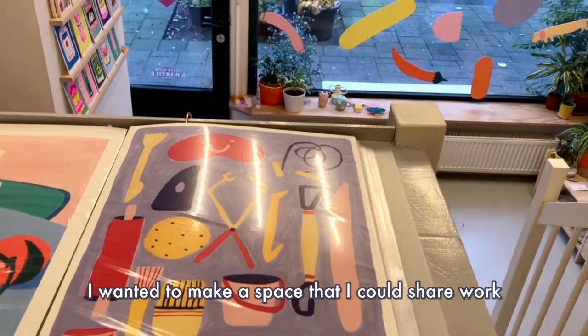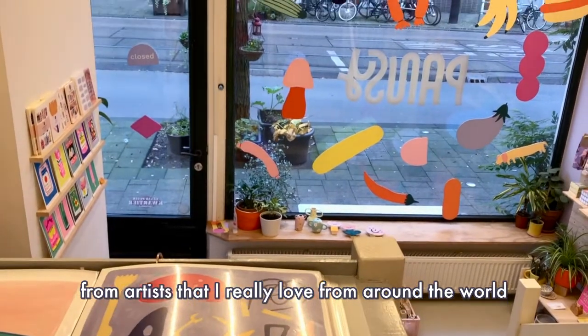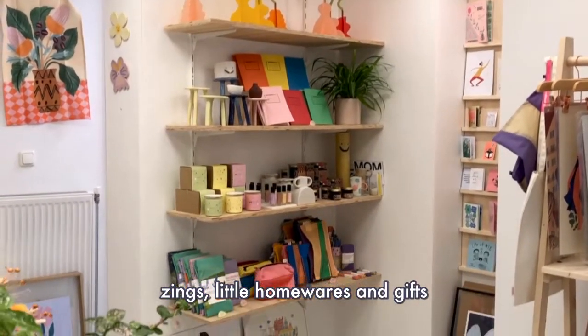I wanted to make a space that I could share work from artists that I really love from around the world — in ceramics and illustration, prints, zines, little homewares and gifts.